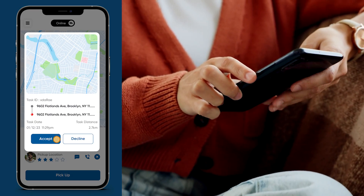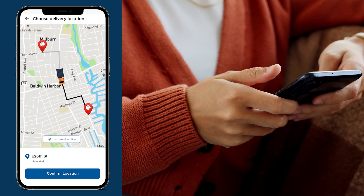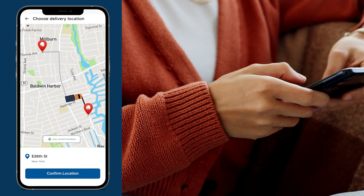Stay informed with our push notification feature. Get updates on your delivery status, estimated arrival times, and any special offers we might have for you.